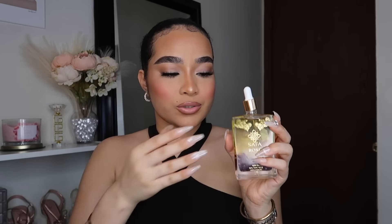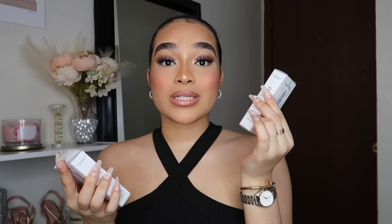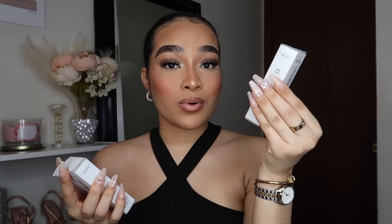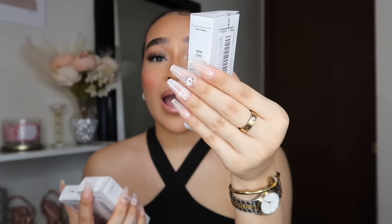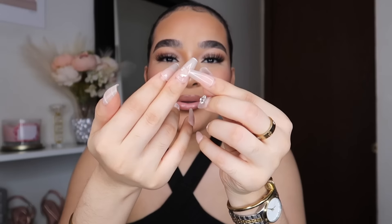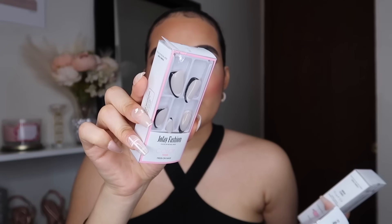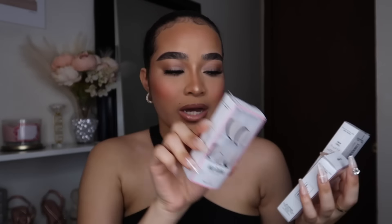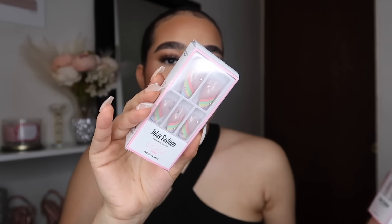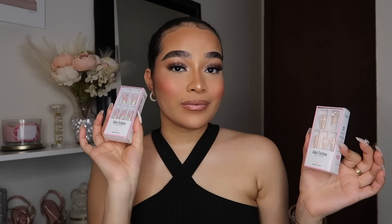Next I have these press-on nails — I did do a video about these and I'm still wearing one set, which has been on for almost three weeks without popping off. I did my little technique with them to make them last a really long time. One rhinestone did fall off because my hand got stuck in something, but overall they've held up. I'm going to show you the other designs — this one I was planning to wear during fall, and this one was perfect for spring and summer.